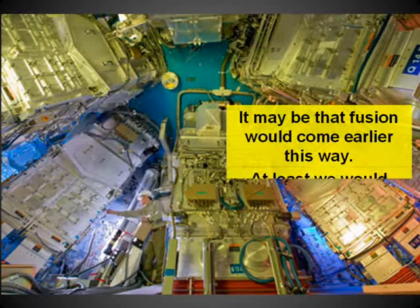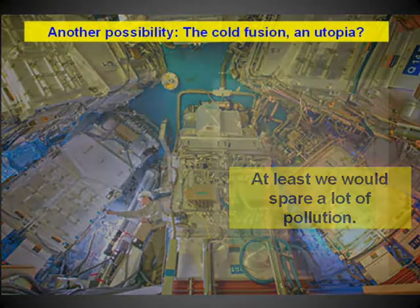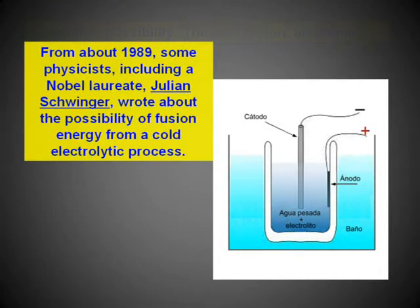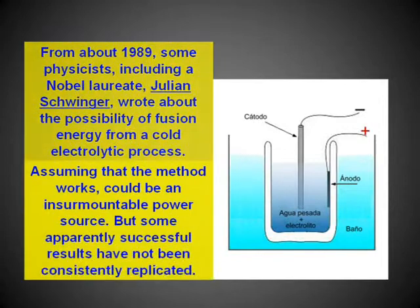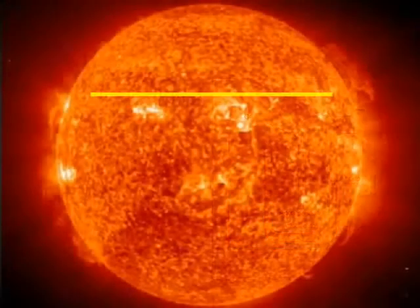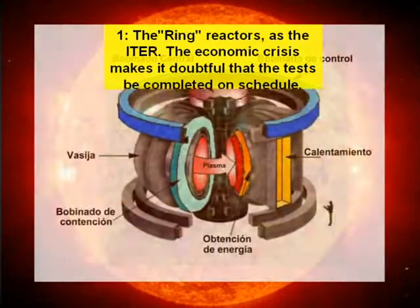Another possibility is cold fusion — a utopia? From about 1989, some physicists including a Nobel laureate wrote about the possibility of fusion energy from a cold electrolytic process. Assuming the method works, it could be an insurmountable power source. But some apparently successful results have not been consistently replicated. Our attempt to bring the sun to earth can now be summarized in two concrete options on which there is active work, plus a theoretical possibility that has not been successfully reproduced.